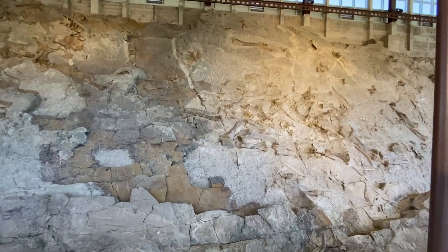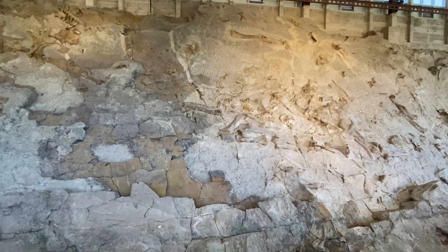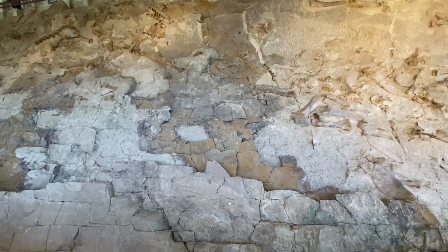Paleontologists have collected fossils from almost 400 different dinosaurs, and there are 1,500 fossil bones remaining from a hundred different individuals.